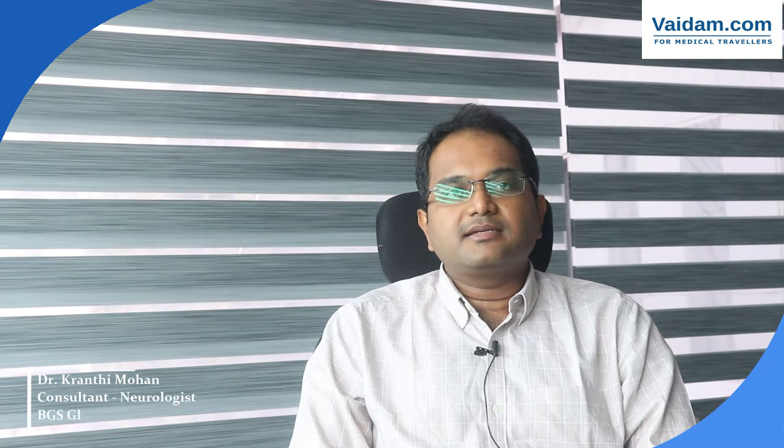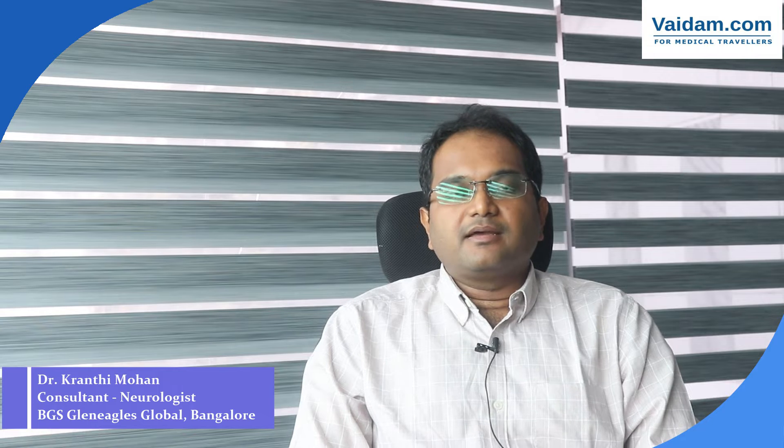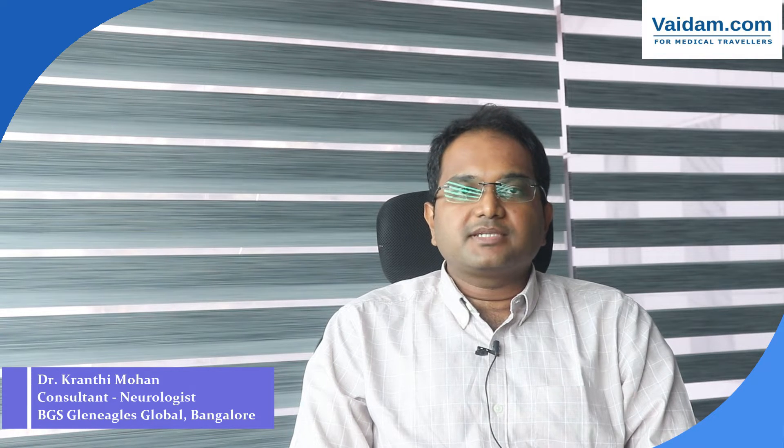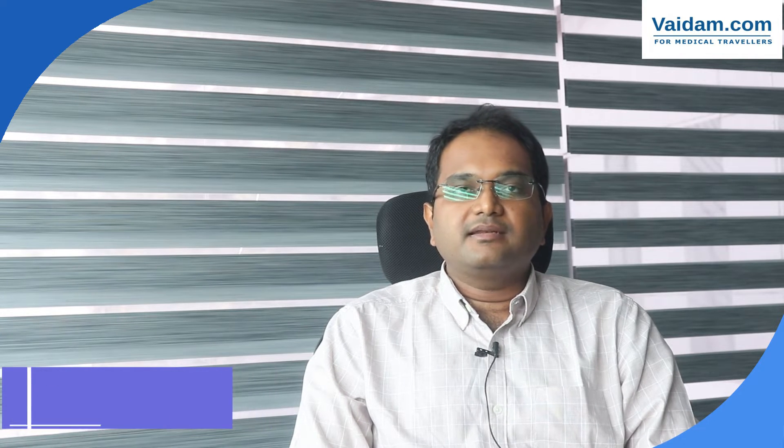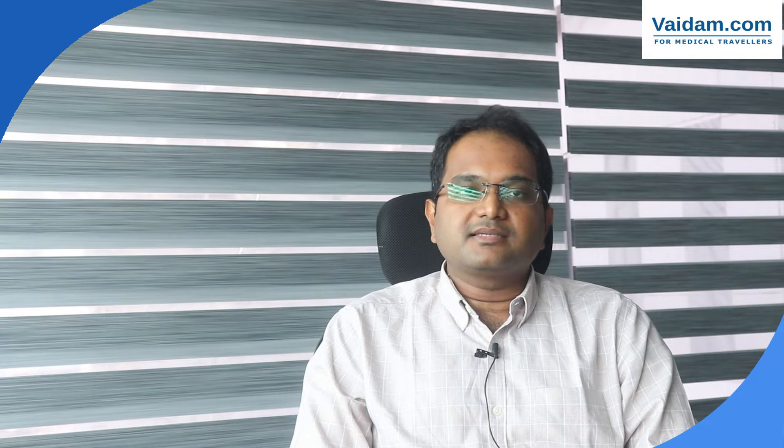I am Dr. Karanthi Mohan, Consultant Neurologist from BJ's Clinical Global Hospital, King Gary Bangalore. I have finished my DM Neurology from Stanley Medical College and I have worked in Chennai in Dr. Kamakshi Memorial Hospital for one year, and after that I started working in BJ's Clinical Global Hospital from the last three years.